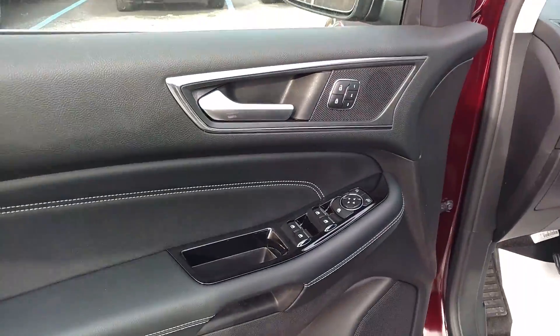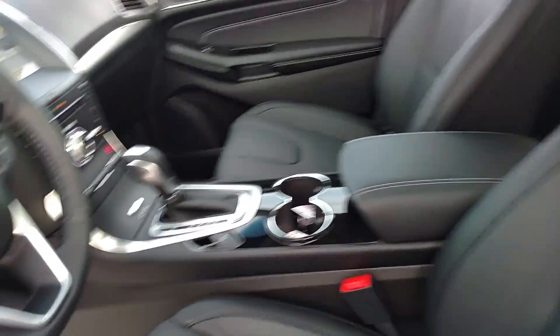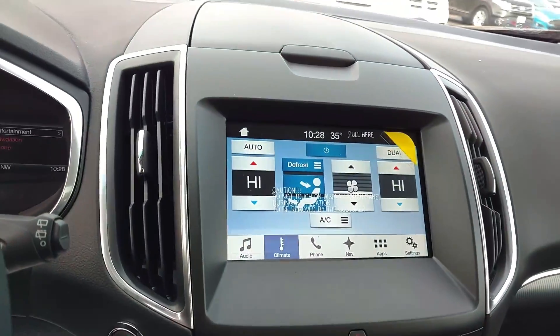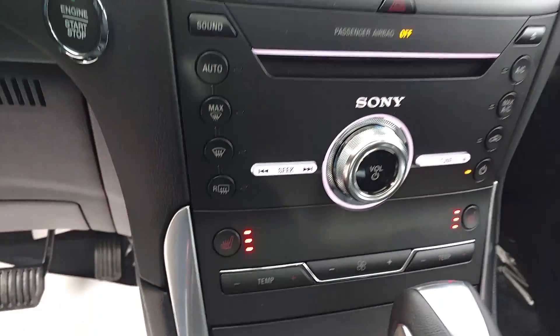Power windows, locks, mirrors, got your memory seats, power leather seats, heated, steering wheel mounted controls for your Bluetooth and your cruise control, touchscreen media system with navigation, voice activated, and your heated seats.